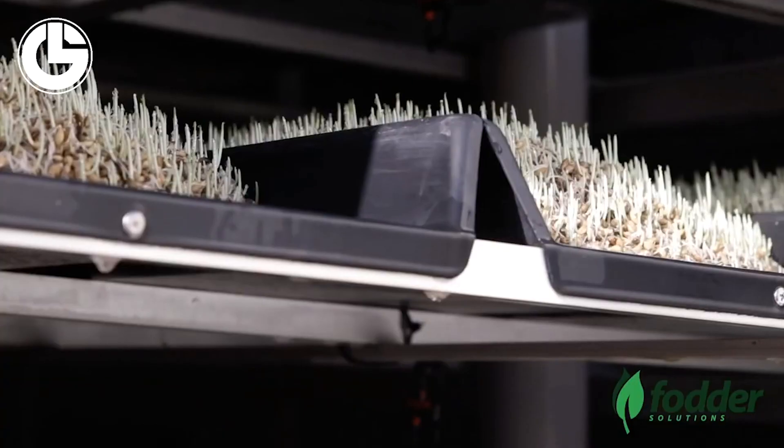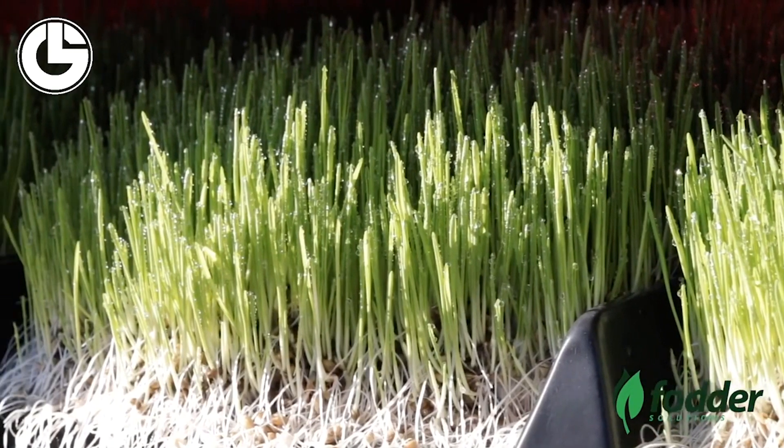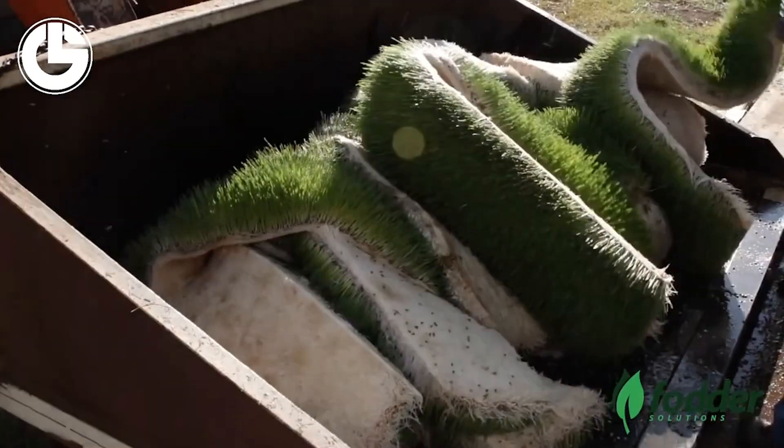Its high nutritional value plays a vital role in the growth of milk and meat production. You can use it as a horse feed, cow feed, pig feed, sheep feed, goat feed and much more.